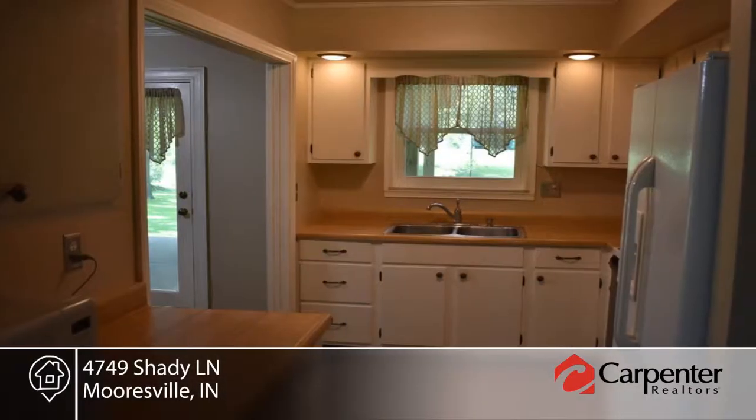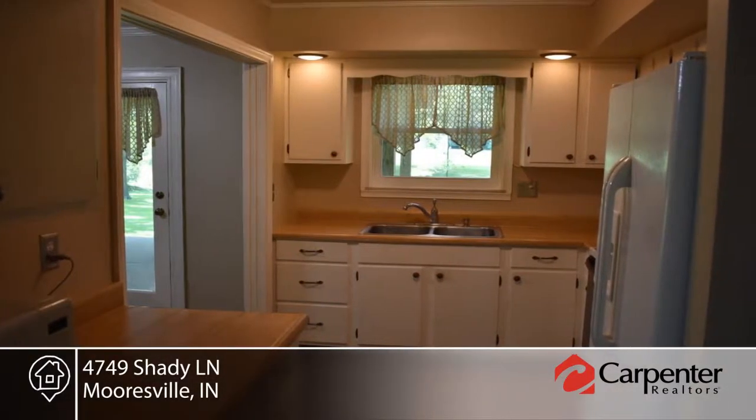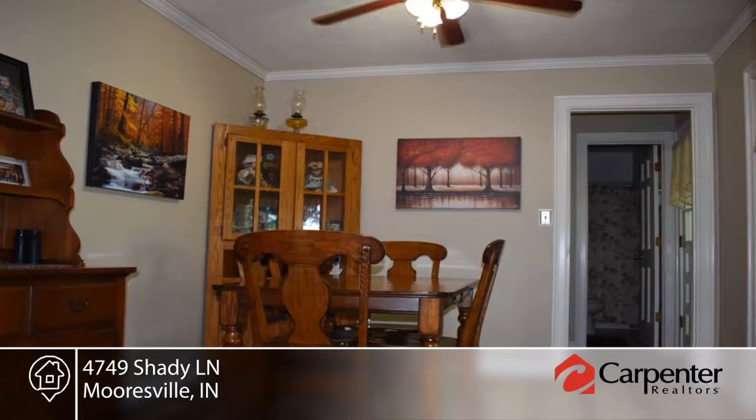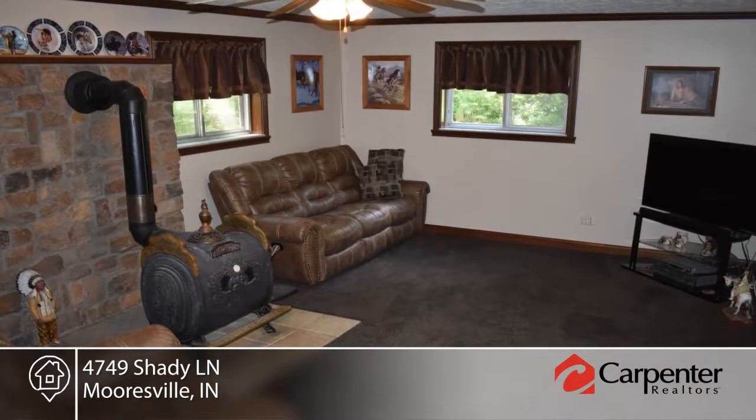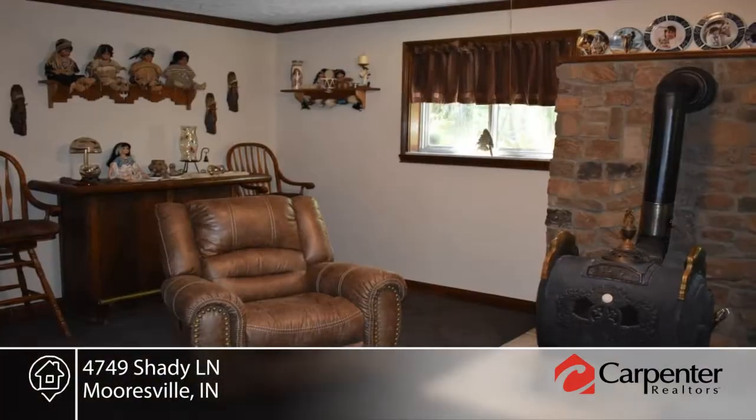Inside, you'll find formal living and dining rooms for entertaining, and a cozy family room in the basement with gorgeous wood-burning stove. Additional amenities include a spacious master suite, gleaming hardwood floors, six-panel doors, and two-car garage.